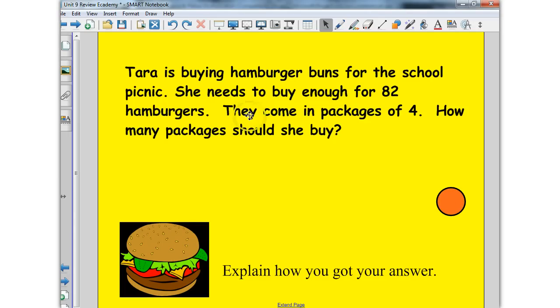Tara is buying some burgers. What numbers are important to use? How can you use counters to help keep track of all those burgers or hamburger buns you're going to need? Press pause, read the problem, and give it a try.